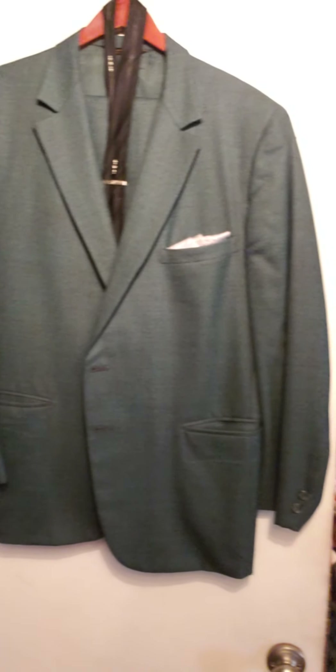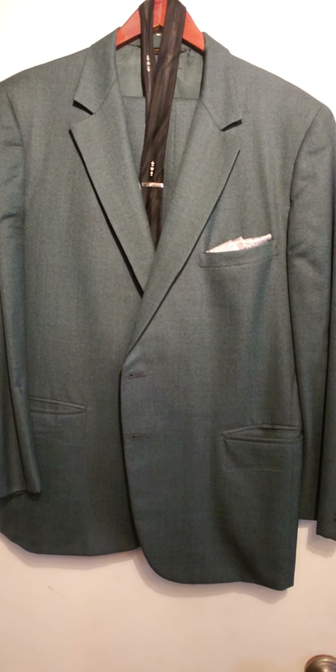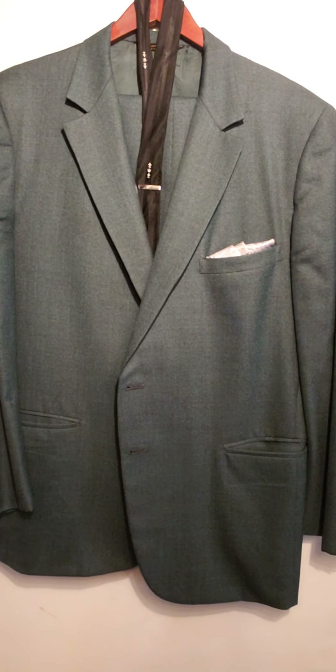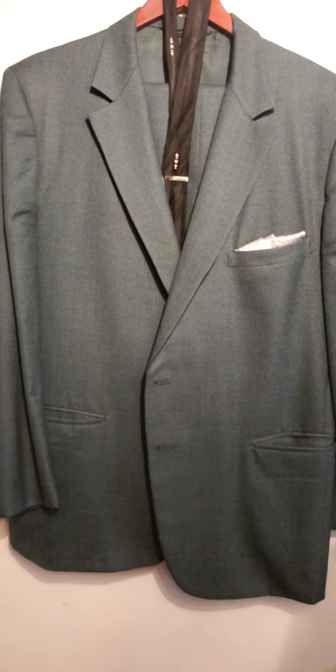You know, I always say the 50s weren't over until '63, and I think that's kind of true. This is somewhere between, I think, '63 and '65. Nice sort of sharkskin, green and black suit. That's a size 46.